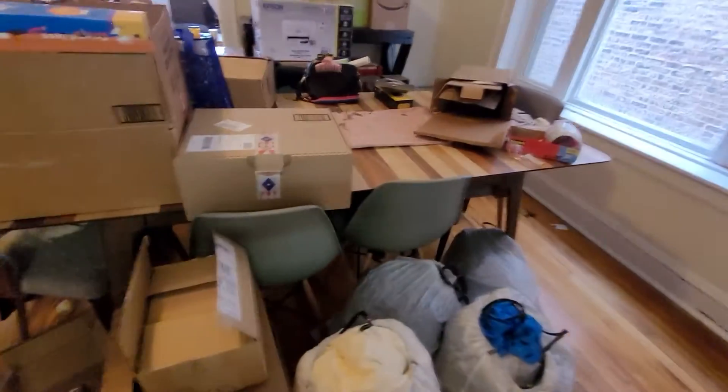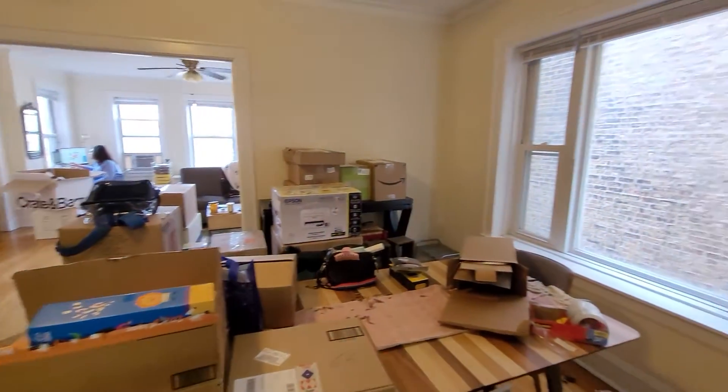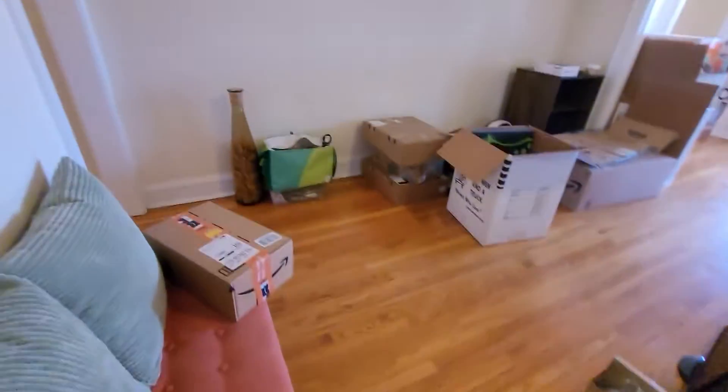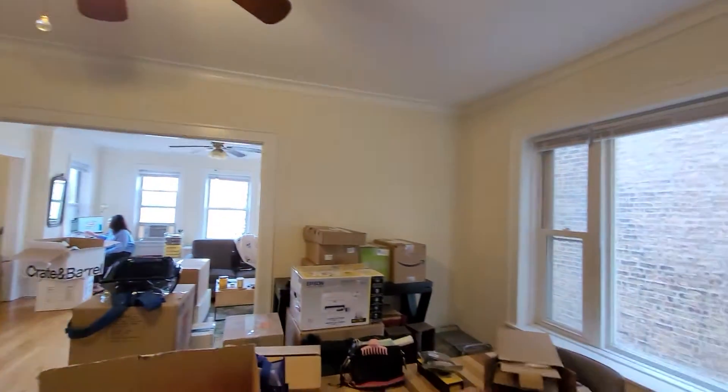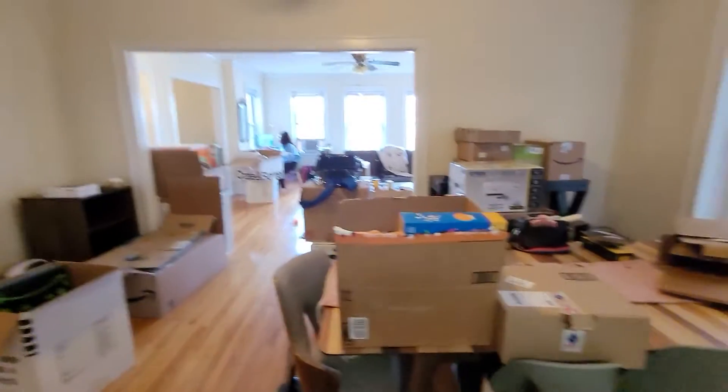Dining room. You can see this is a pretty large table, but you don't even really notice it because there's enough room for another one to go end to end. This is like the size of a living room and dining room — without the extra whole front of the house.